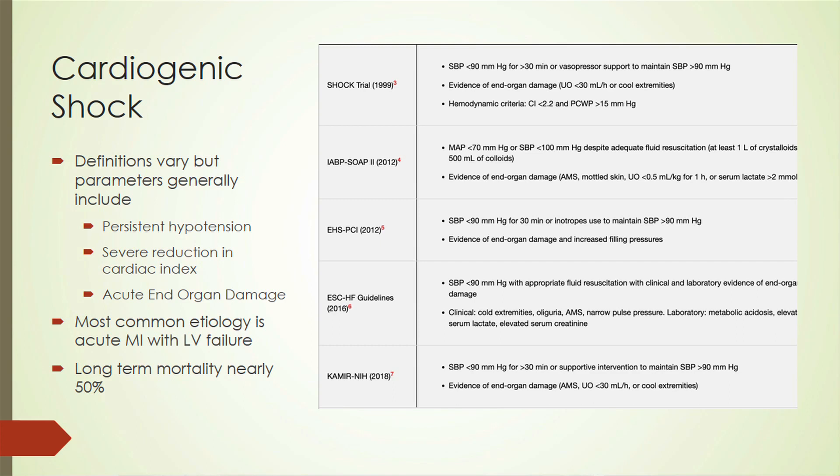You can have cool, clammy skin, sometimes altered mental status. The most common etiology of cardiogenic shock is acute myocardial infarction with left ventricular failure, but you can have valvular etiologies such as aortic stenosis, aortic regurgitation, mitral stenosis, mitral regurgitation. You can have tamponade, and also bradycardia. Importantly, cardiogenic shock carries a very high mortality rate.